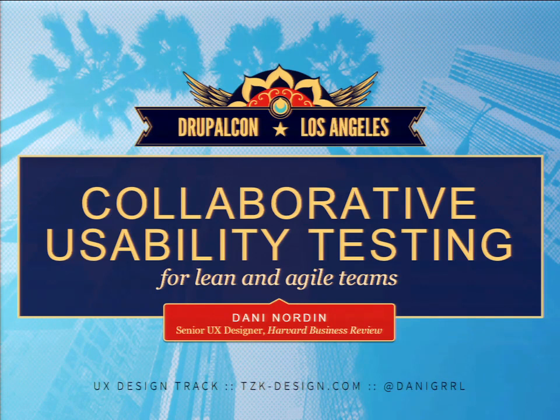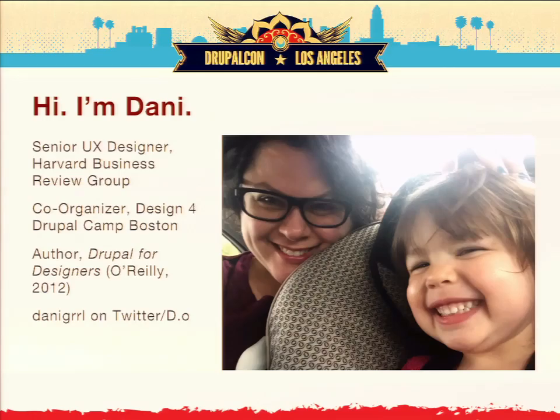A little bit about my background: I am the senior UX designer at Harvard Business Review, and my mission is essentially to take a bunch of marketers and technologists and designers and editors and turn them into user-centered designers, which is a really fun and rewarding task, although sometimes it can be difficult.